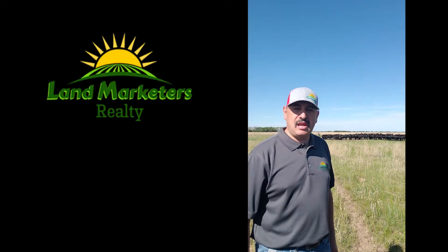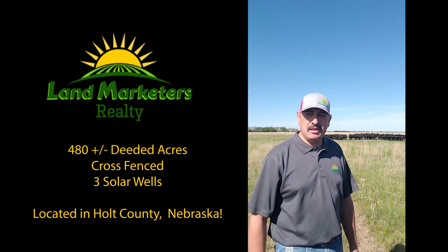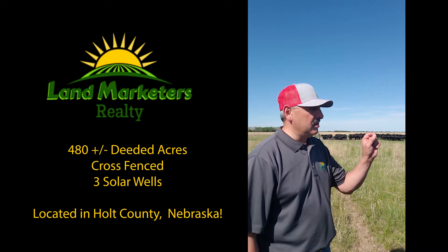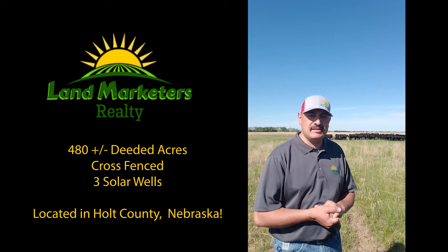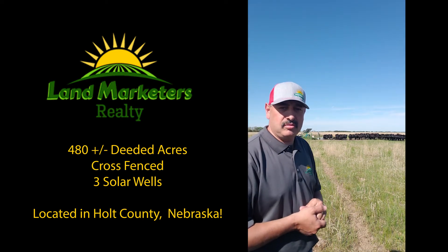Check out this brand new listing south of O'Neill, Nebraska — 480 acres of grass with high carrying capacity. Features all kinds of brand new four-wire fencing and new solar units on every quarter, in the center of every quarter. Owner rated at 75 pair for summer grass.